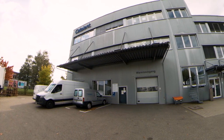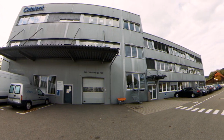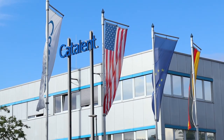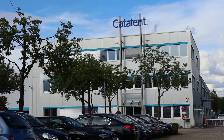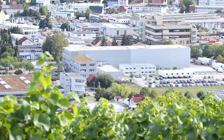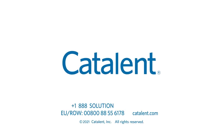Thank you for taking the time to briefly explore the highlights of Catalan's clinical supply services facility in Schoendorf, Germany. To learn how our experienced team and comprehensive range of innovative and flexible solutions can help you achieve your clinical supply goals and reliably supply your patients, contact us today at www.catalan-schoendorf.com.